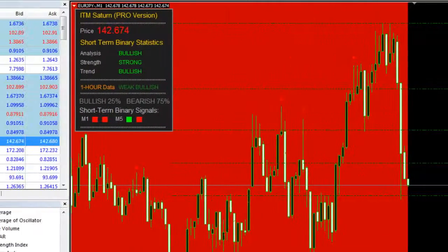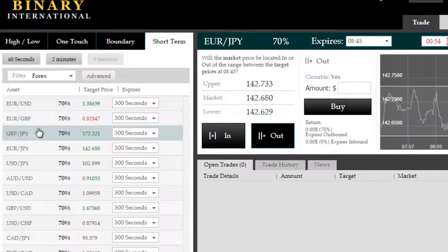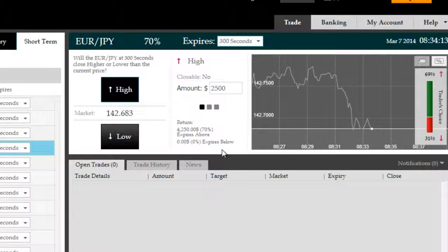Good morning. Euro-Japanese Yen, 61.8% ITM Saturn Pro high probability retracement. Beautiful setup here on the Euro-Japanese Yen, so we're going to take a 5-minute high trade. $2,500 of our full $5,000 exposure we'll spend on this.